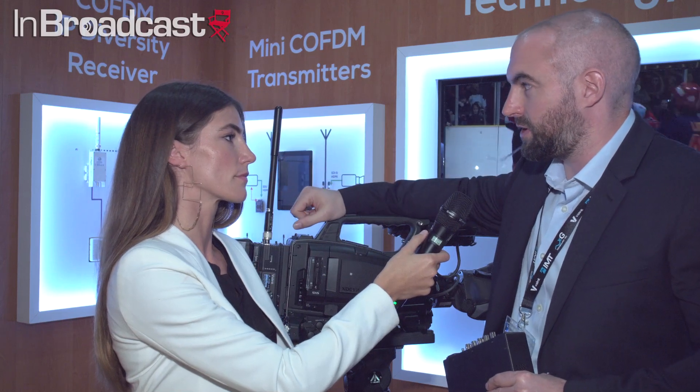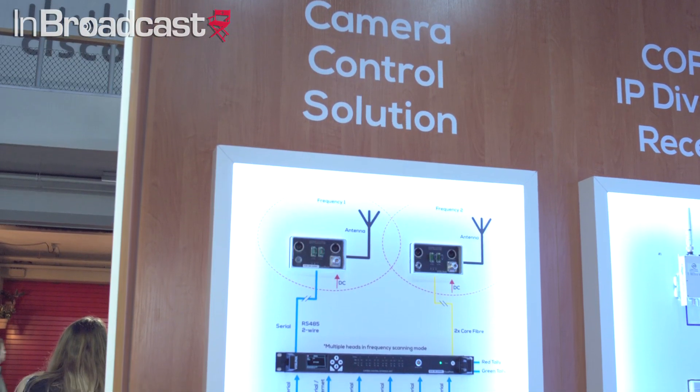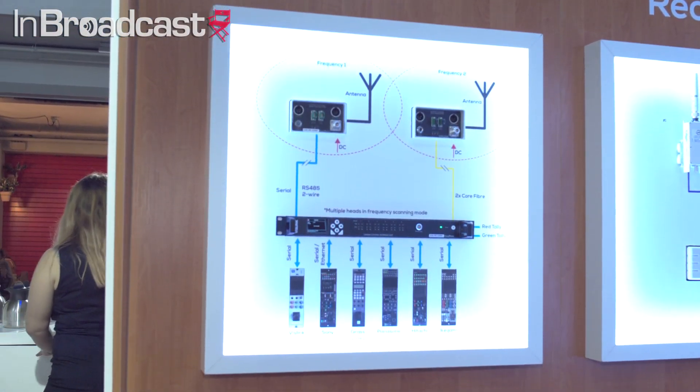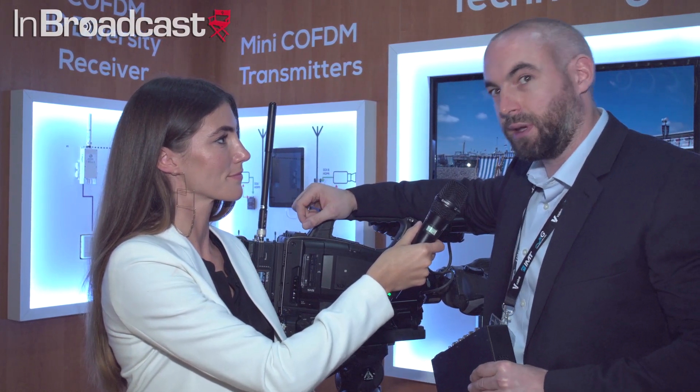We've made some key changes to that as well. We've got frequency scanning mode so you can use it in multiple zones. It allows the user to have up to 6 of any particular variation of manufacturer's OCPs to provide remote camera control. So you can have your OCP remotely located and controlled over the UHF link.